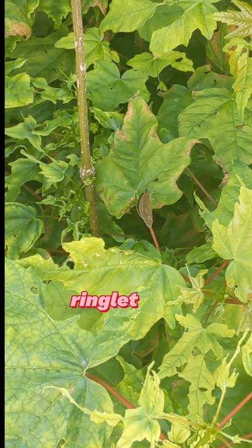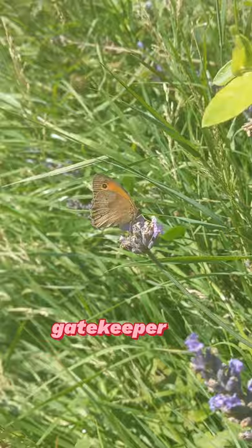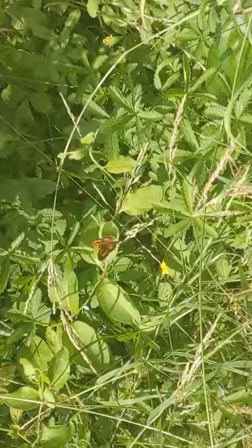And there she is — ringlet butterfly. Here's a closed wing gatekeeper butterfly. The colour and pattern can vary quite wildly, so it's useful to see them open also.